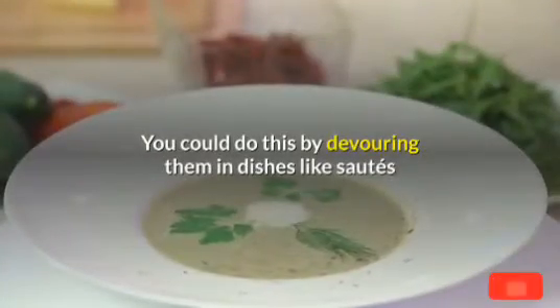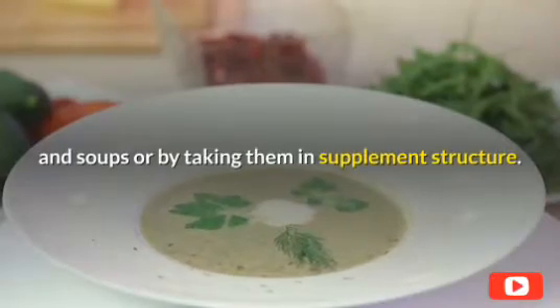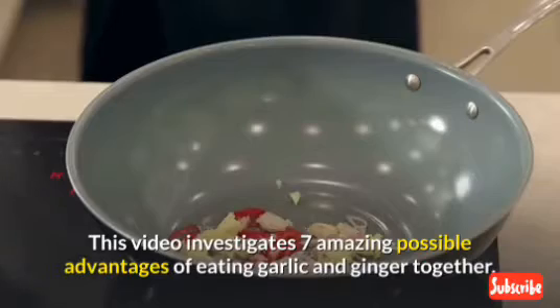You could do this by consuming them in dishes like stir-fries and soups, or by taking them in supplement form. This video explores 7 amazing possible advantages of eating garlic and ginger together.